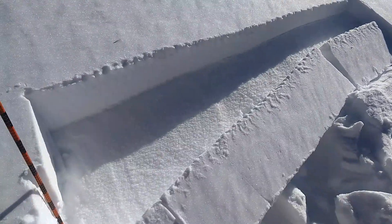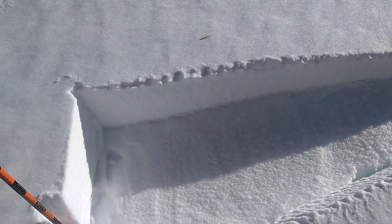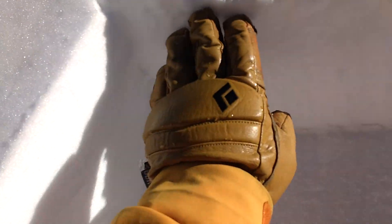I just finished up with a two-meter long extended column test and it propagated after 11 taps. This is all about a really hard, dense wind slab from a recent northeast wind event.